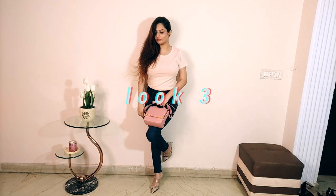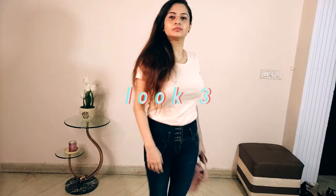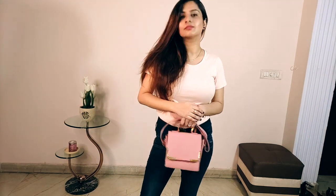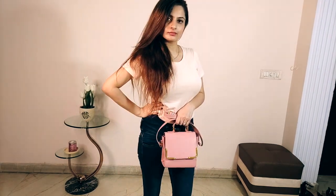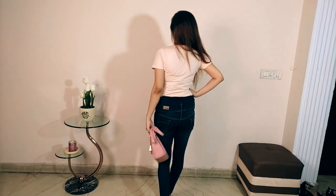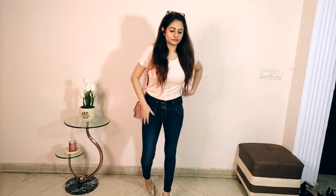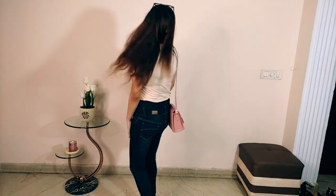For the third look, I have kept it quite basic. I used a plain t-shirt with these jeans — you can also take a graphic t-shirt and keep it a little loose. Since my t-shirt was plain, I color-coordinated it with peach tones. This is a great look to hang out with friends and is very easy to put together.